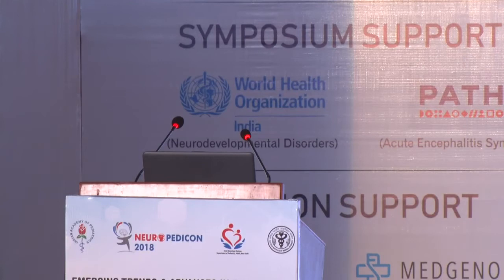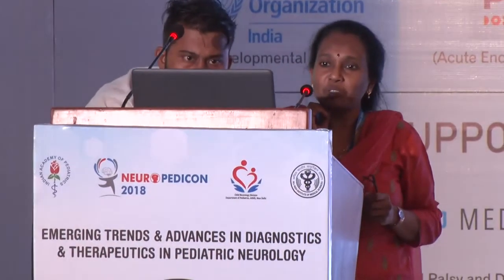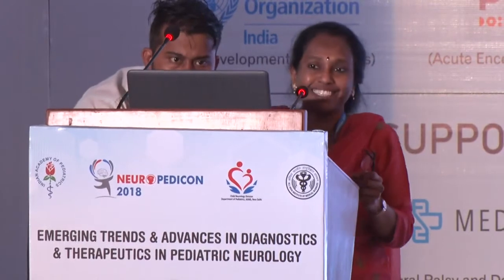I would like to call Professor Nalini from NIMHANS, Bangalore — Professor of Neurology and former head of the Department of Neurology — who will talk about the algorithmic approach to suspected neuropathies. Although neuropathy is not my specialty, I will try to do my best. Muscle and neuromuscular junctions are important considerations.